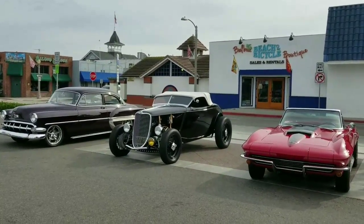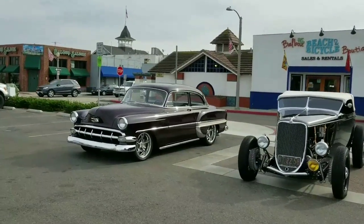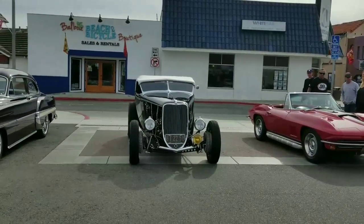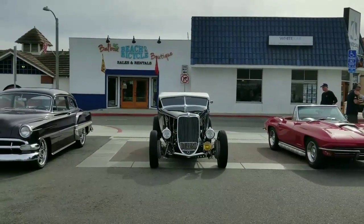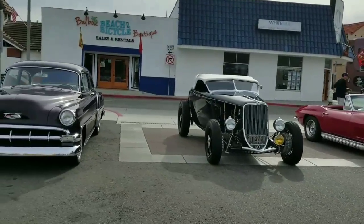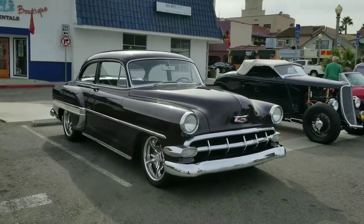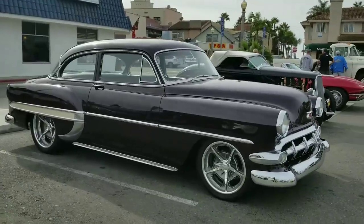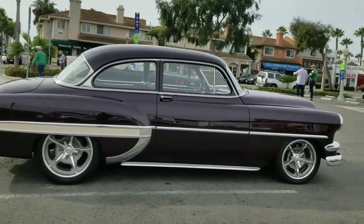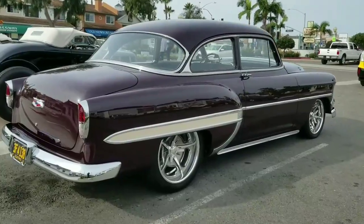Hey, it's Dan, live down here at Balboa Fun Zone car show. We've just completed a photo shoot of these three hot rods — the Ford in the middle, bookended by a '54 Chevy Post and a '67 Vette 427. This '54 Chevy has a Cadillac LS motor in it. You see Bel Airs, but you don't see a Post, and you don't see a Cadillac in Chevy's clothing.